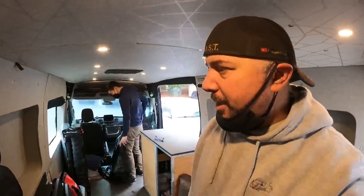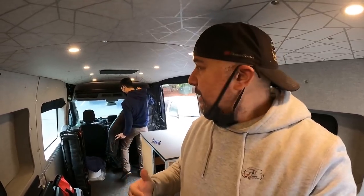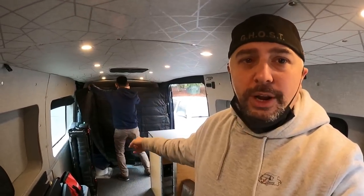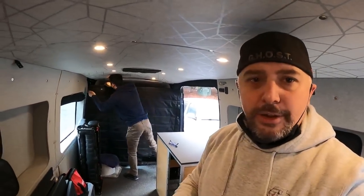We're going to start this vlog in a really cool situation. I'm here with Simon, the owner and operator of Van Made Gear — that's where I'm picking up my window coverings and front cab coverings right now.